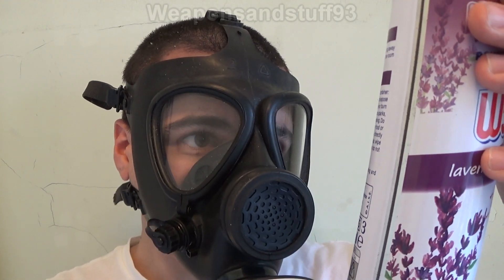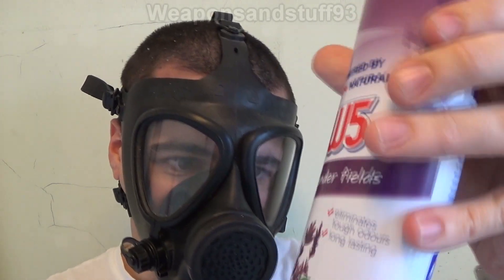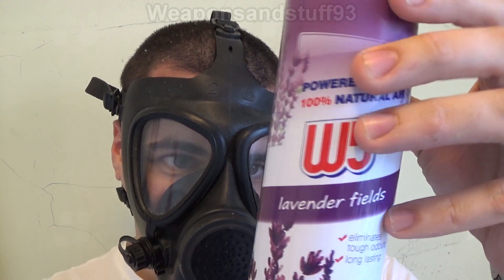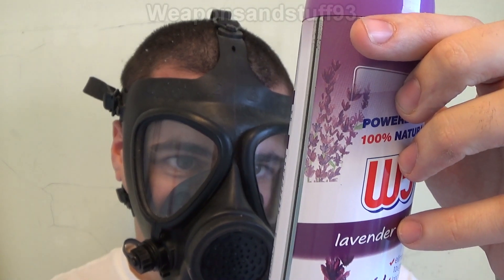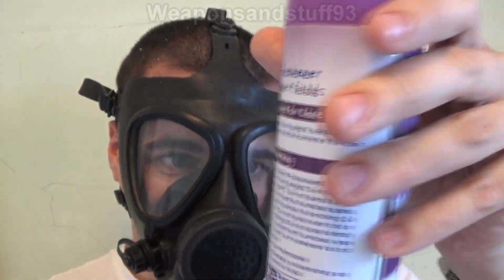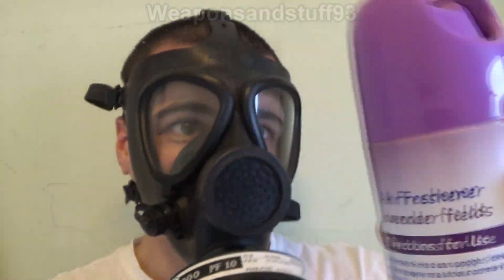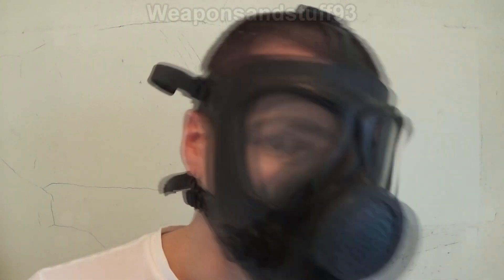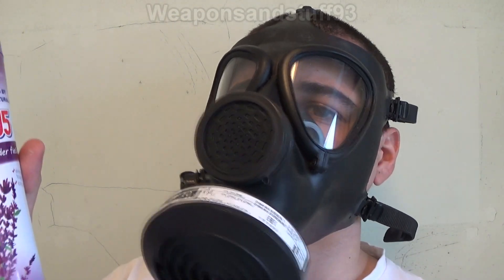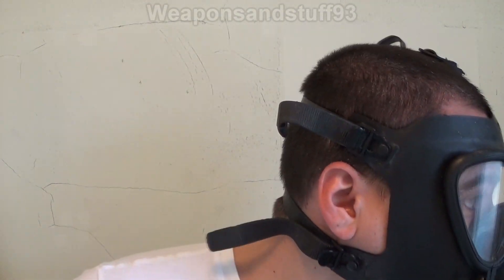Does it say on here what's actually in this? Solvent abuse can kill. I don't think it says the ingredients there, but there you go — solvent abuse can kill. So I could smell the lavender air freshener, which means we know there's definitely more than particles in there, because they've compromised the mask and the mask works.